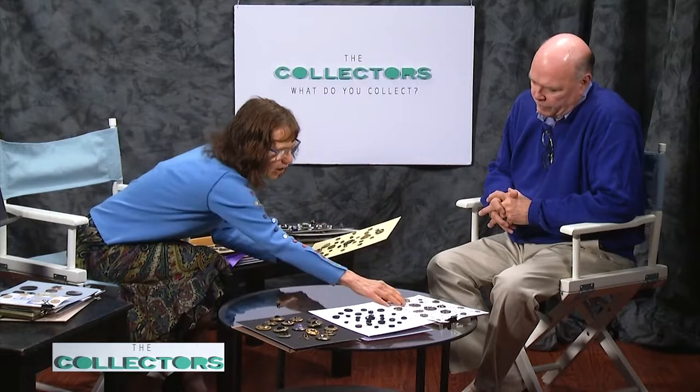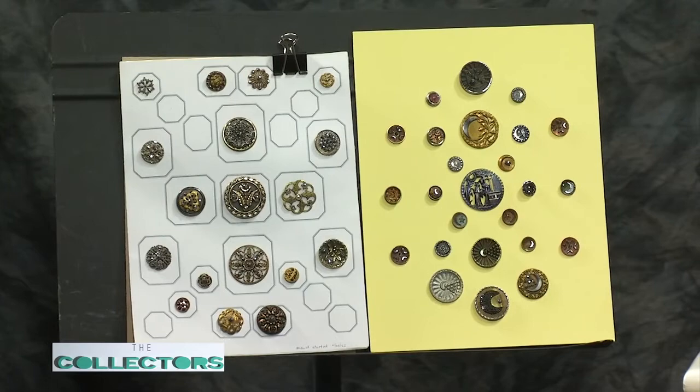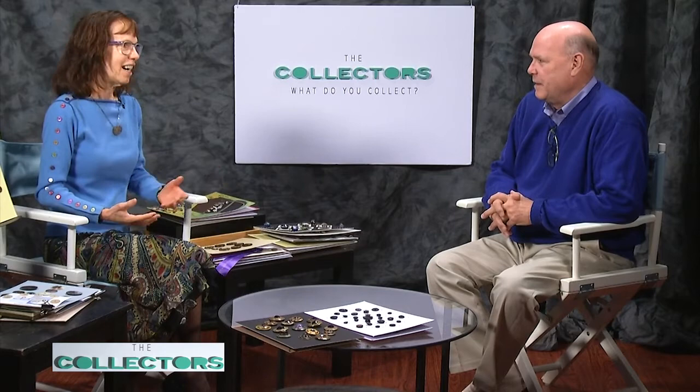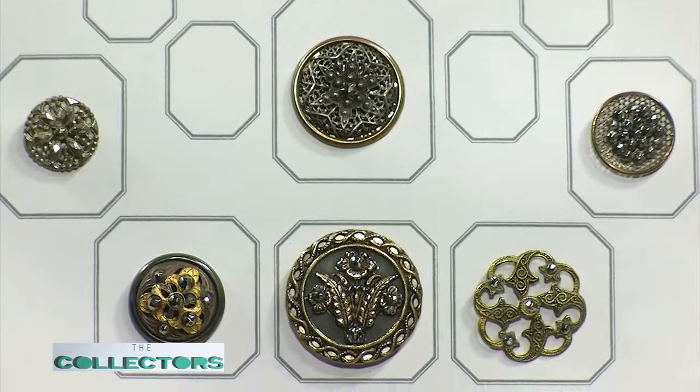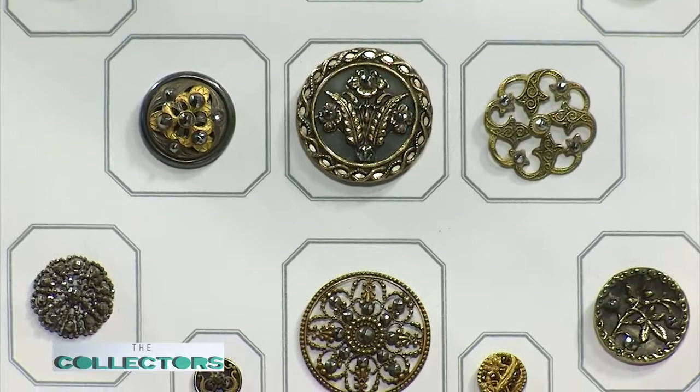Back in England around the same time we have what are called cut steels. Matthew Bolton started out with these — he made a lot of jewelry in Birmingham, England. The wealthy didn't want everyone wearing their buttons, so they had sumptuary laws — you could not wear the most beautiful buttons unless you were wealthy. The cut steels came out so people could wear something with brilliance and look important, yet they weren't made of precious materials. There are some real manufacturing techniques in these buttons — intricate detail, almost handmade looking.